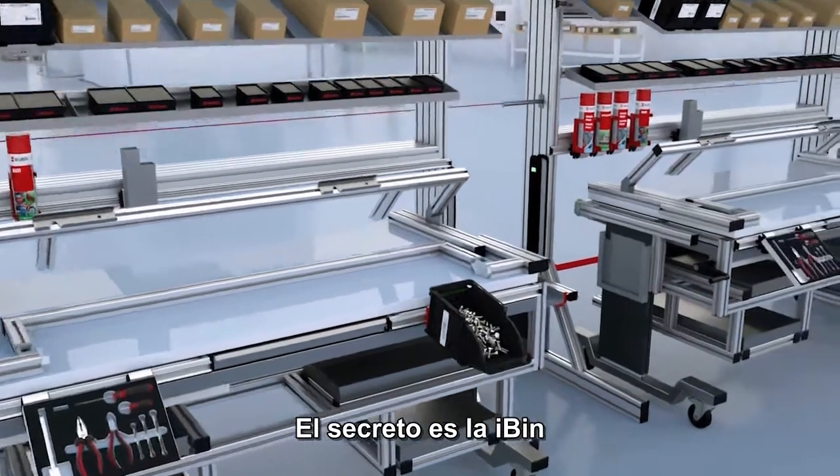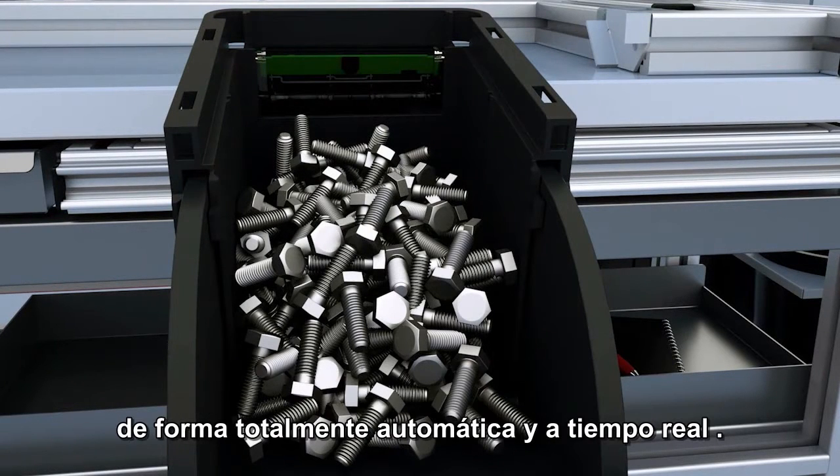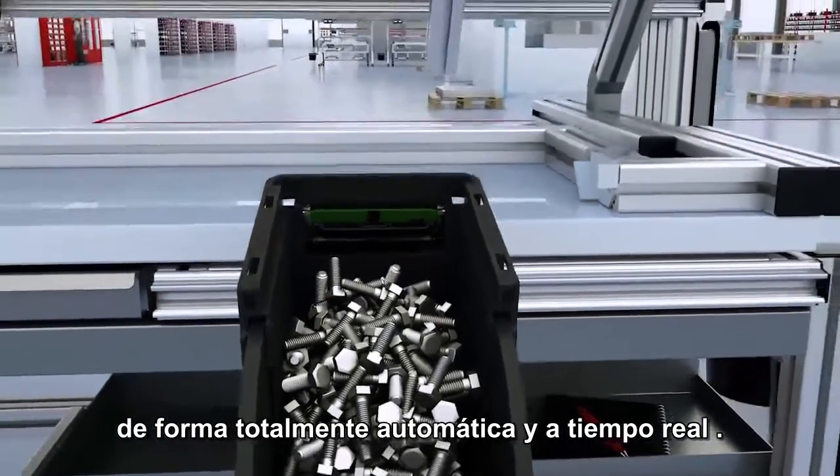The secret is iBin. The intelligent camera module keeps an eye on inventory and reorders products as soon as they run out, fully automatically and in real time.